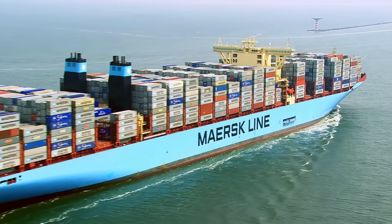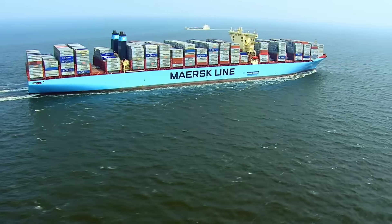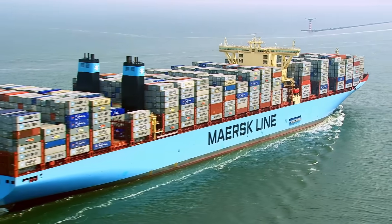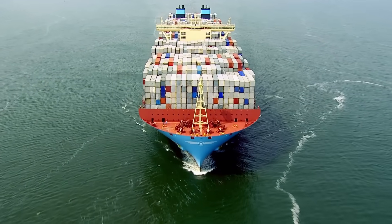You're looking at one of the biggest moving objects ever made. The Mary Maersk is a triple E-class cargo ship. Those E's stand for economy of scale, environmentally improved and energy efficient. Which is actually four E's. So if we're not counting, I'll give them another one. Enormous.